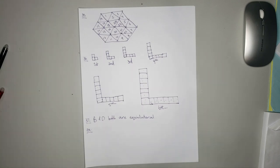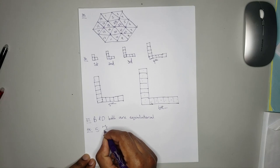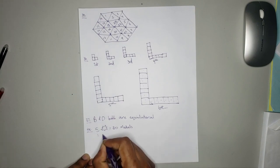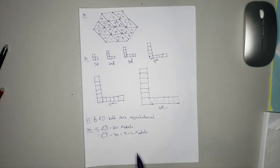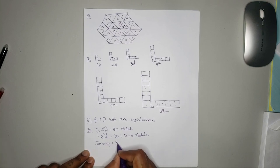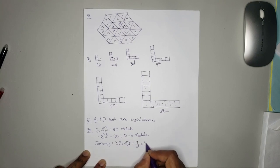Ricardo won 5 stars in the pictograph, and 5 stars is equal to 30 medals. So 1 star is equal to 30 divided by 5, which is equal to 6 medals. So one graphic symbol represents 6 medals. Jeremy got 3 and a half graphics, so that is 7 over 2 multiplied by 6 over 1, and we get 21 medals.